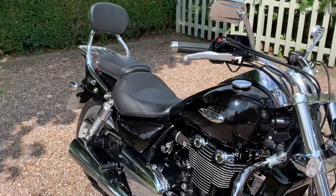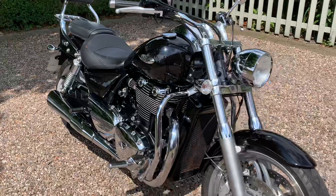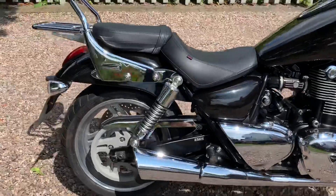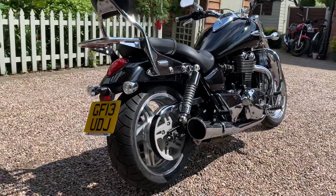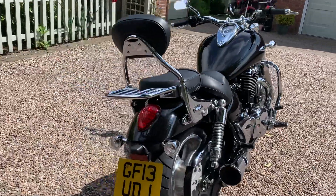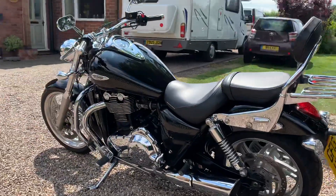Two owners from new — one from 2013 up until April this year. It's just come out of a service with Triumph, with a clean bill of health.